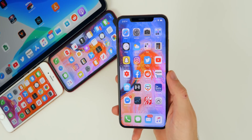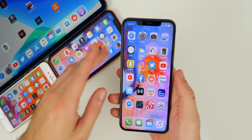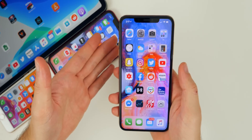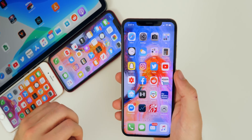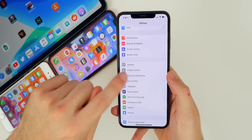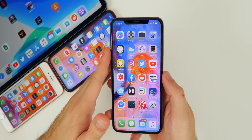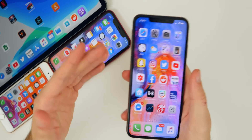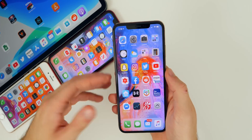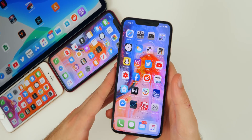As far as changes in iOS 13.1 beta 4, I've actually not found anything that's changed at all. In the last beta, the Apple TV logo icon changed — that was pretty much the only thing — and in beta 4 I have not been able to find anything that's changed so far. We still don't have features like Announce Messages with Siri, no new emojis, no new wallpapers. I'm guessing beta 4 is just a stability and performance update, and possibly battery life improvements. I'll be making a follow-up video to let you know if performance or battery life have improved on beta 4 compared to beta 3.